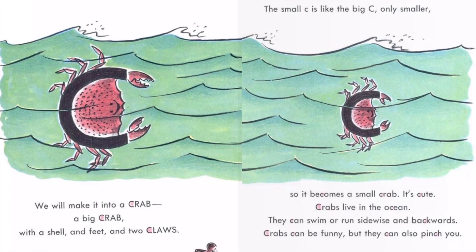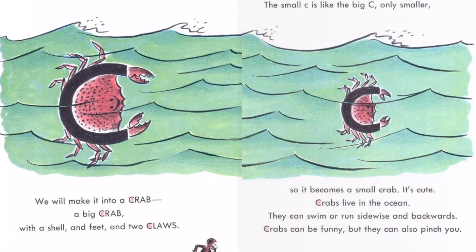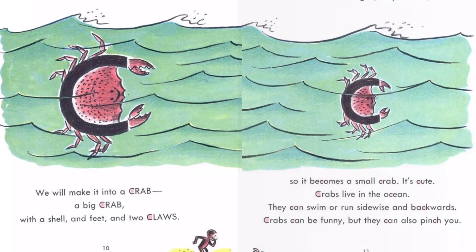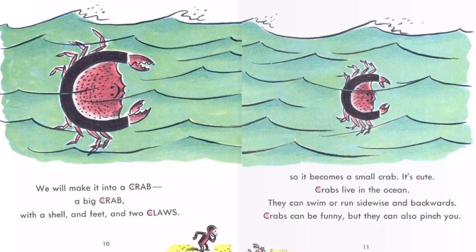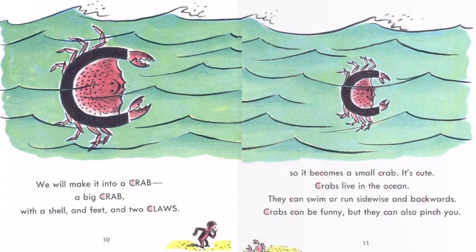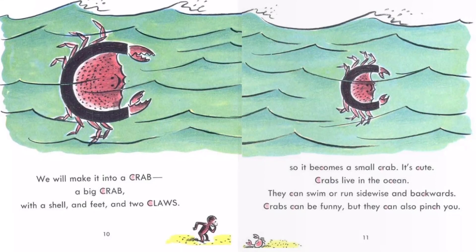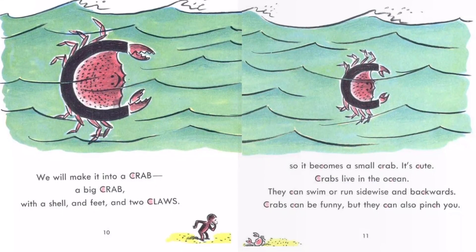It becomes a small crab. It's cute. Crabs live in the ocean. They can swim or run sidewise and backwards. Crabs can be funny, but they can also pinch you.